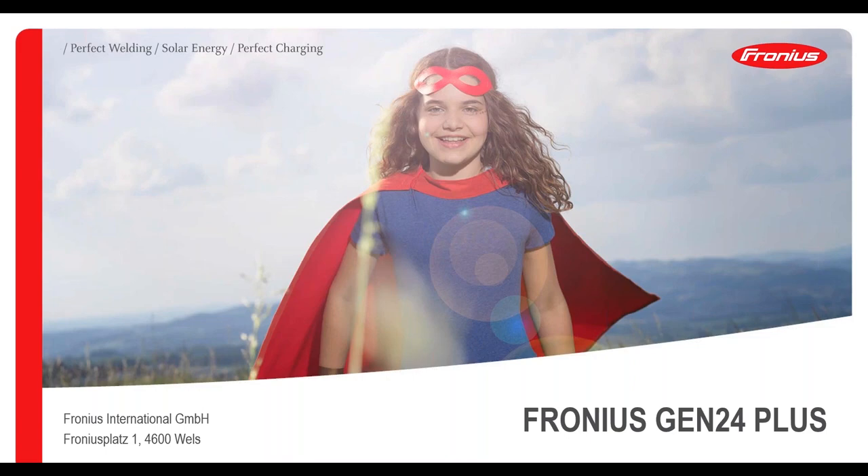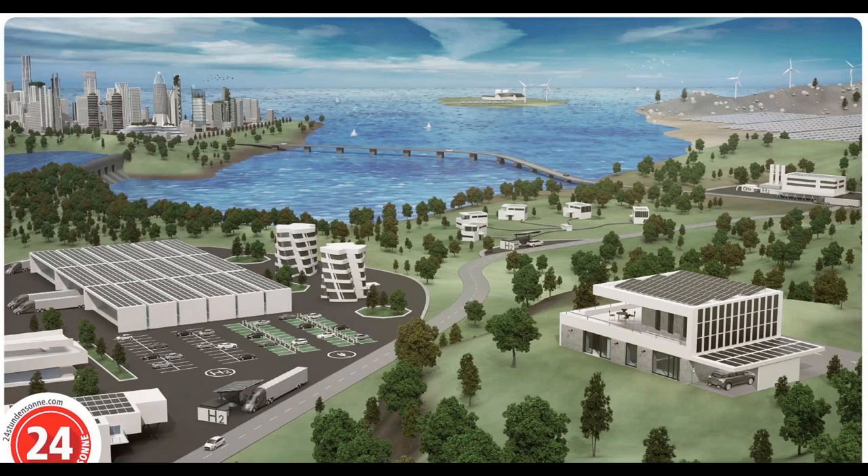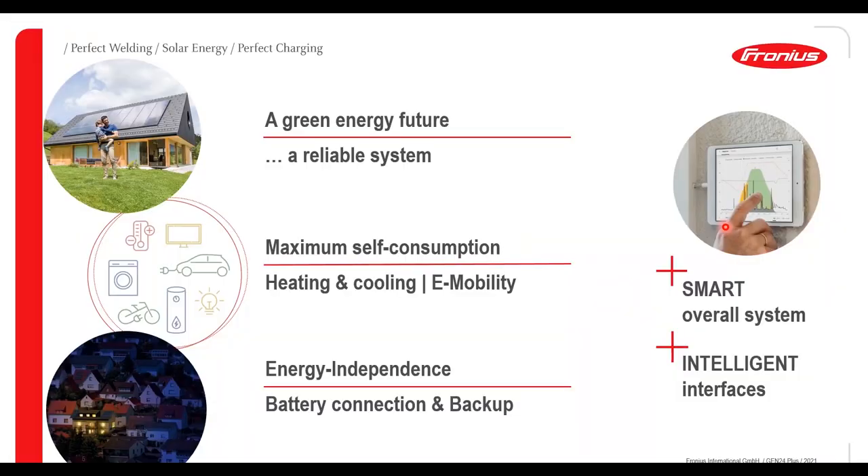The Fronius vision is 24 hours of sun, and that is what we are working for day by day, trying to move one step closer to 24 hours of sun with each one of our products. We believe that our customers want a green energy system which is reliable, that customers want to achieve maximum self-consumption through integration of electrified heating and cooling as well as e-mobility, energy security and independence with easy battery backup, and overall just a smart system with intelligent interfaces.